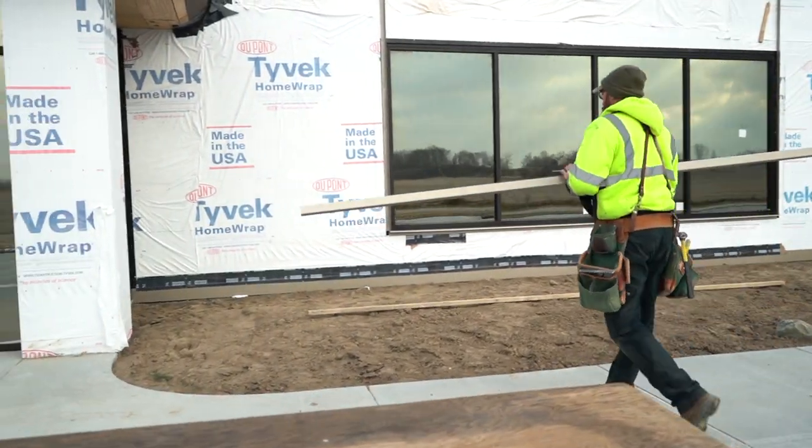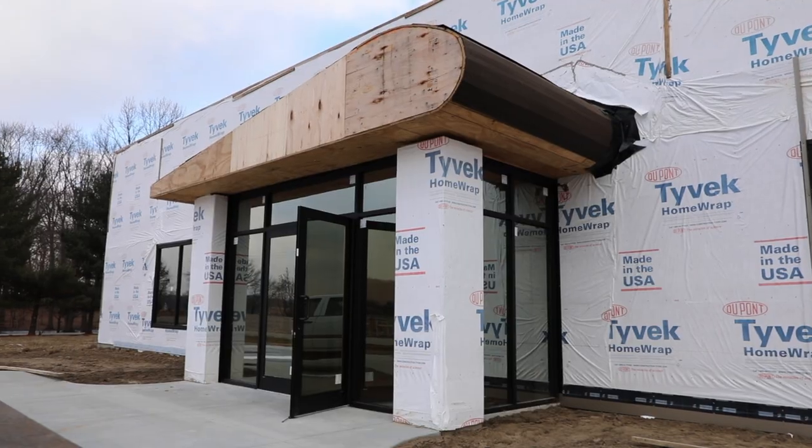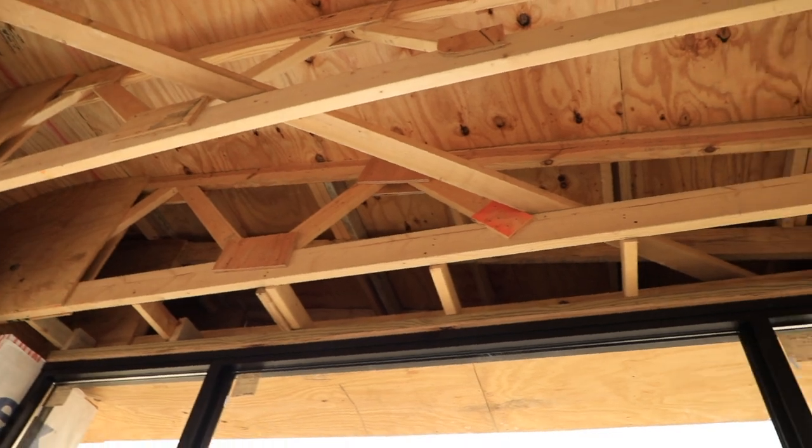The facade on the front of the building is in the process of being installed at this moment. As you can see, we have the airfoil-shaped entryway — something to tie in the airframe motif into the whole building.